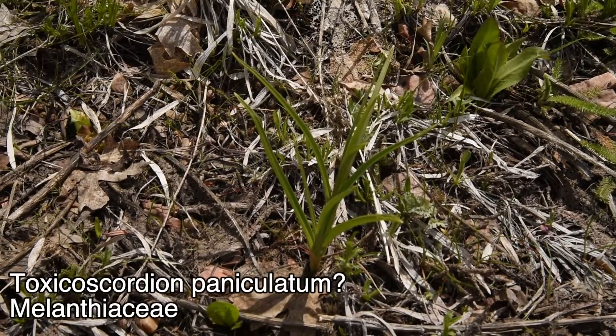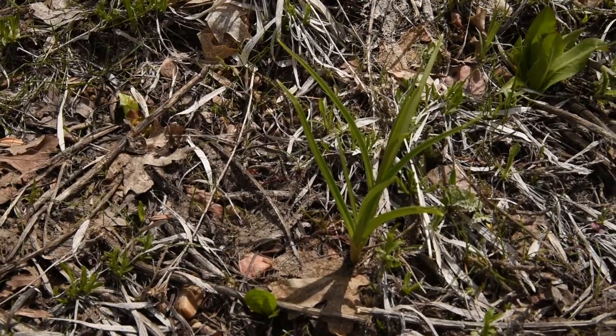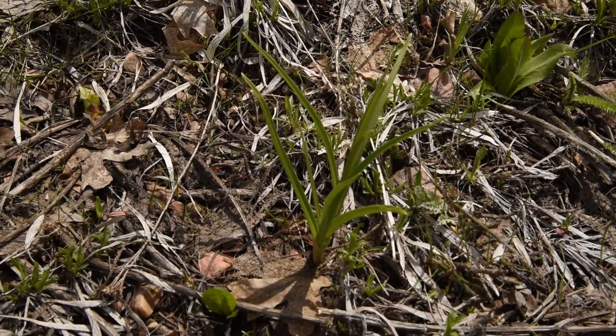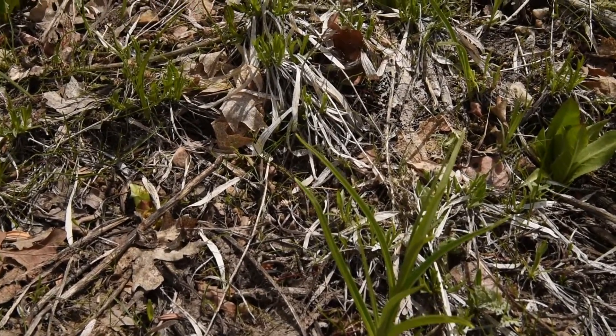More likely it's gonna be paniculatum I think — maybe, I don't know — that would be the foothill death camas instead of venenosum, but we'll have to see how the flowers actually tell them apart properly. I still think that's what it is; we'll know for sure later though.